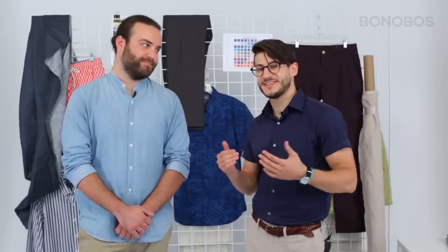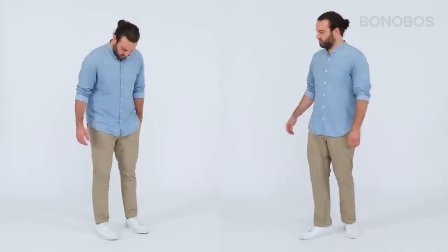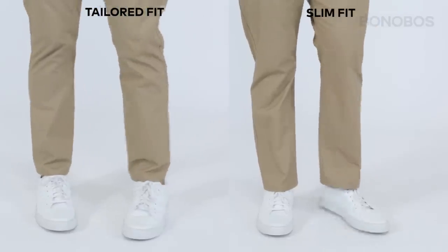And hey, this is where Colin comes in. Let's take a look at what the difference is on a human body. Colin, you ready for a split screen? Colin is in the tailored on the left and slim on the right. As you can see, they both look great. The tailored is just cut a little slimmer.